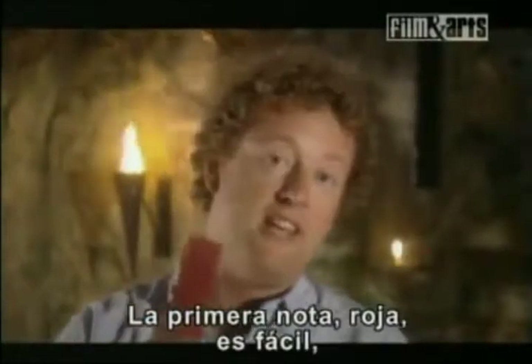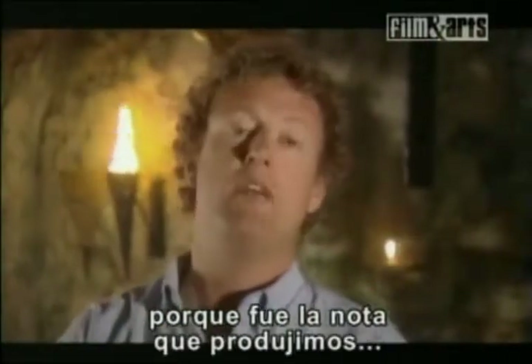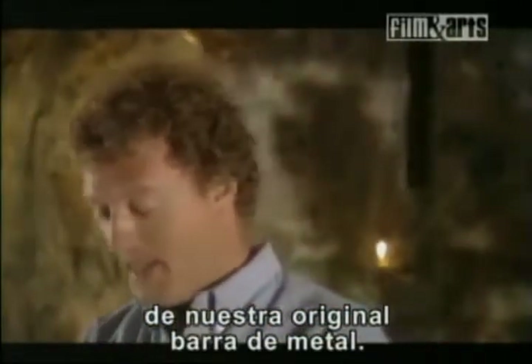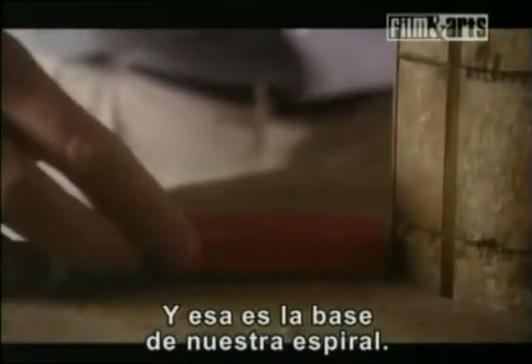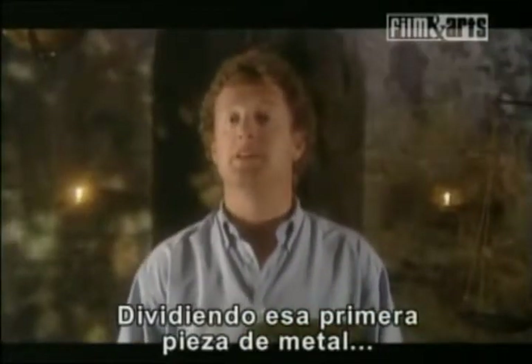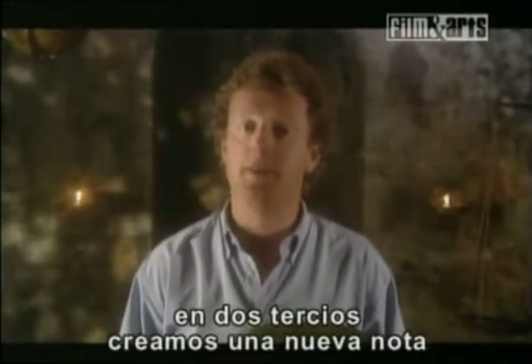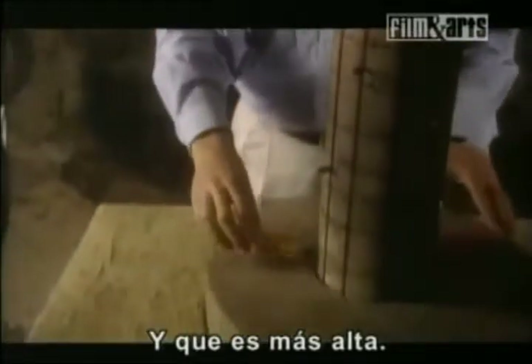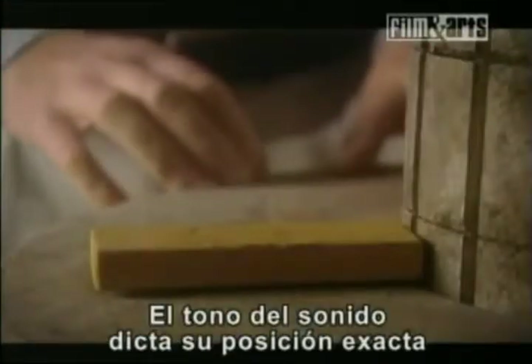The first note — red — is easy, because that was the note we made from our original metal bar. And that's the foundation, or the base, of our spiral. By dividing that first piece of metal by two-thirds, we were able to create a perfectly tuned new note — call it yellow — and that goes in a bit higher up. The pitch of the sound dictates its exact position in the spiral.